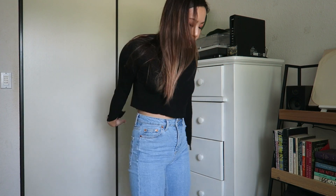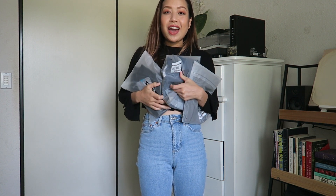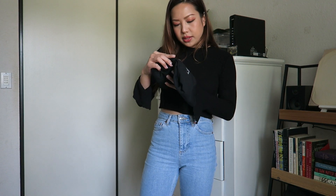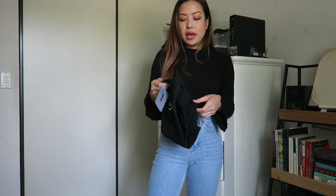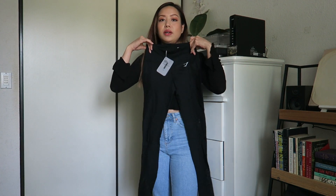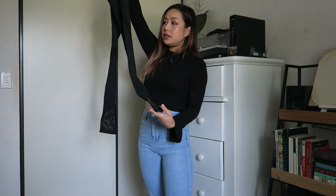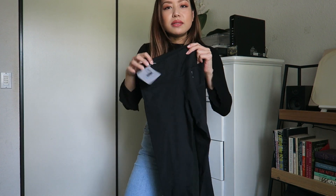Now I'm going to show you the Gymshark things. I kept them in their packaging and haven't opened them yet — they arrived a few days ago and I've been waiting to film this video. I'm going to try everything on as I show you guys. This first one is called the Sleek Sculpture Leggings and I got all my leggings in a size small. It's a full-length one with some mesh detailing and around the knees.